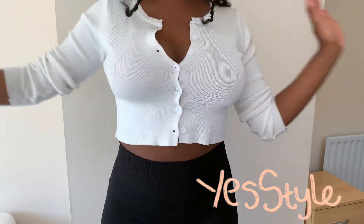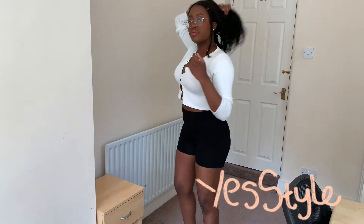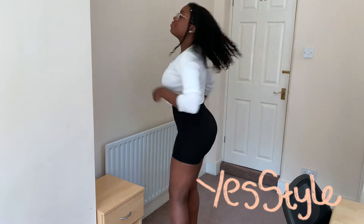I was thinking it would be a good idea to buy some cute cropped cardigans so that when I'm wearing my summer dresses in the summer, if it gets a bit cold I can still look really nice and I don't have to wear a bulky jacket.